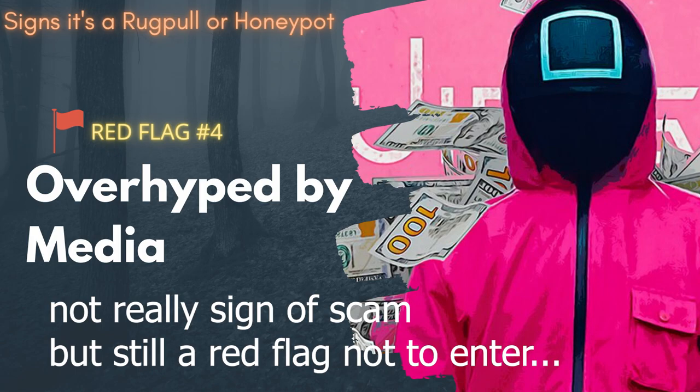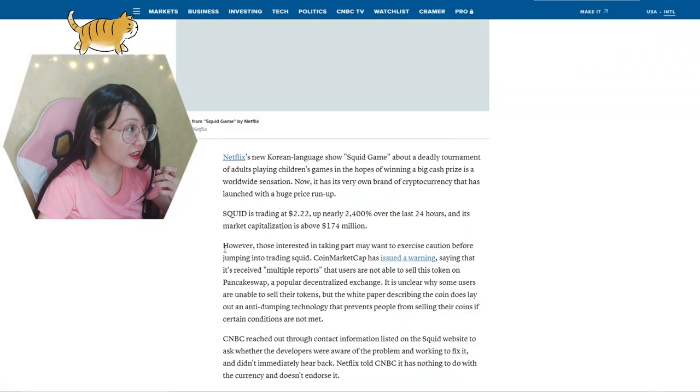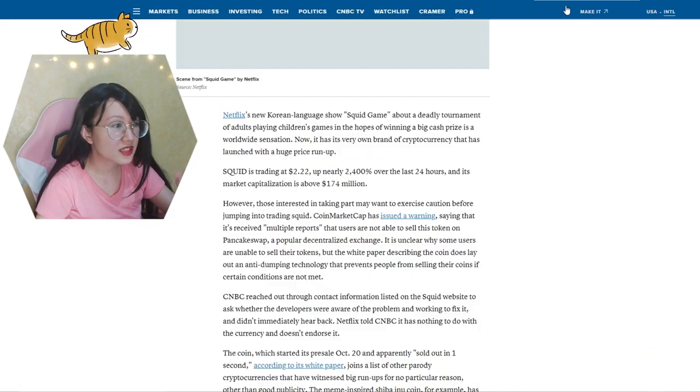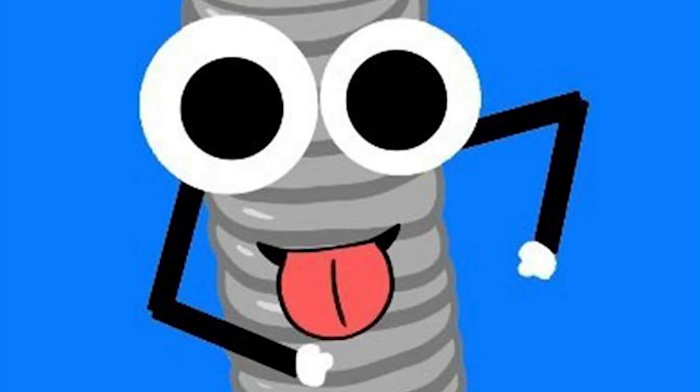Aside from capitalizing on the Netflix show's popularity, this game was featured in CNBC and BBC. Should they be held liable for reporting about this game without proper disclosure? Them reporting on it doesn't necessarily mean they're endorsing it, although they did mention players should take extra caution before jumping into this. But featuring it with clickbait headlines made the game even more popular than it should be — similar to influencers promoting a coin or game.